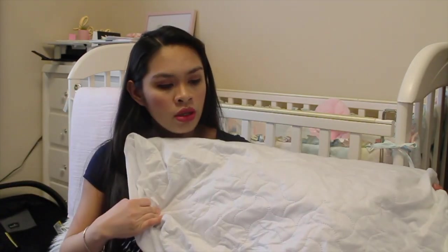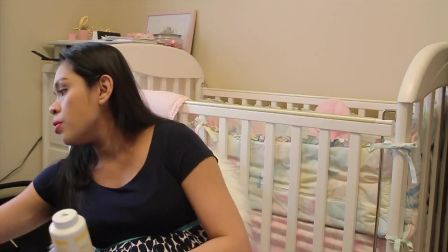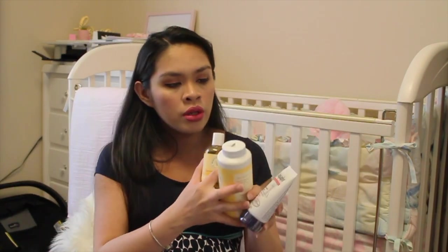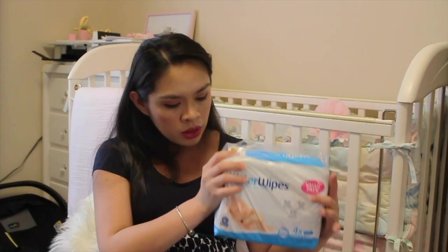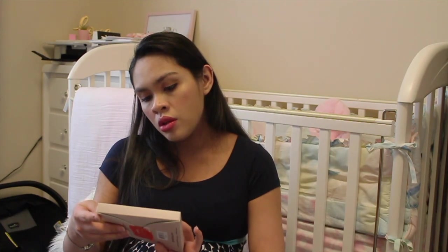I just removed it from the packaging but it's a crib mattress pad. We got her Munchkin waterproof liners. We got her Burt's Bees powder, baby oil, and Aquaphor healing ointment. We got her three packs of water wipes. We got her Baby Bum diaper cream brush — it's a two-in-one pack. We got her mittens and socks from Amazon.